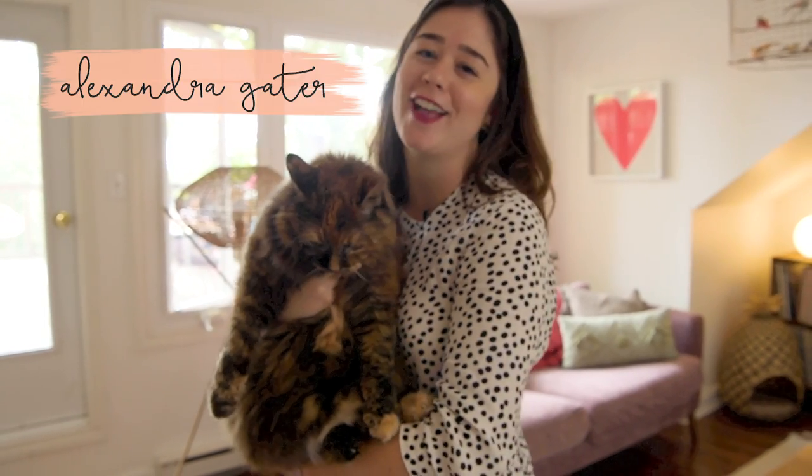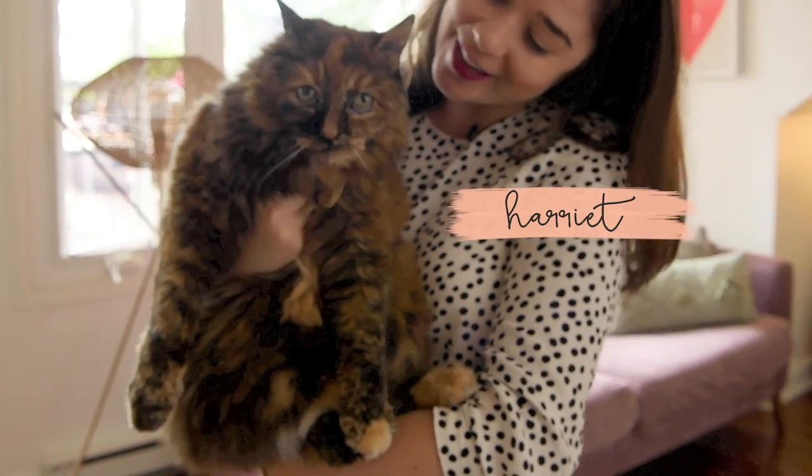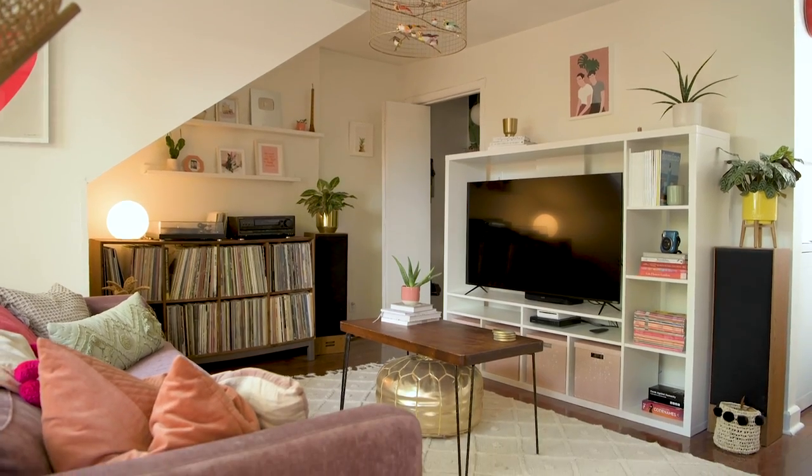Hey guys, welcome back to my channel. I'm Alexandra. This is Harriet. And today we are doing a very long awaited video — I am going to take you on a tour of my home. Come on in.